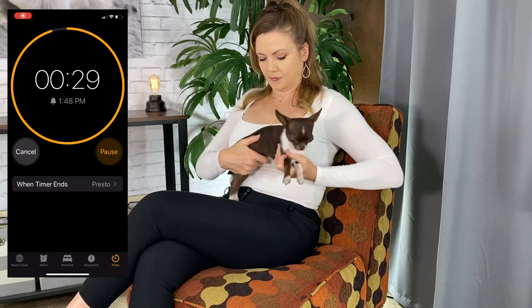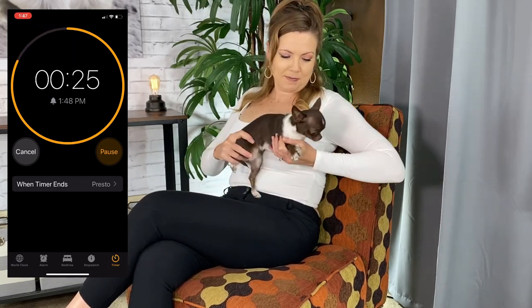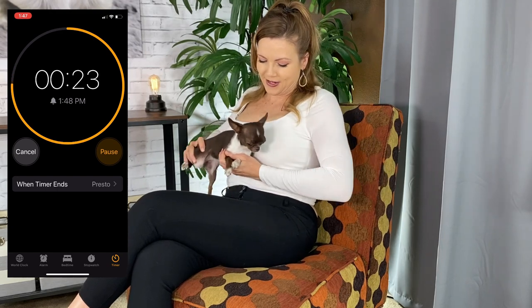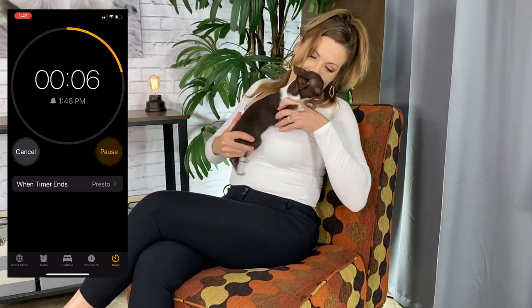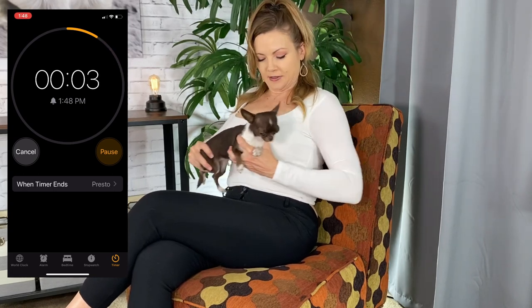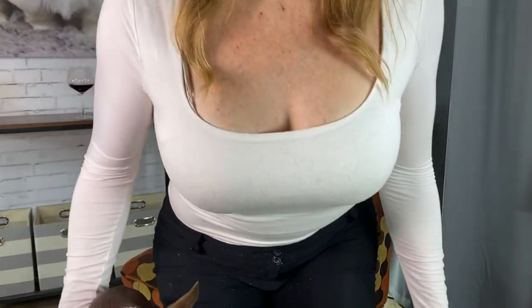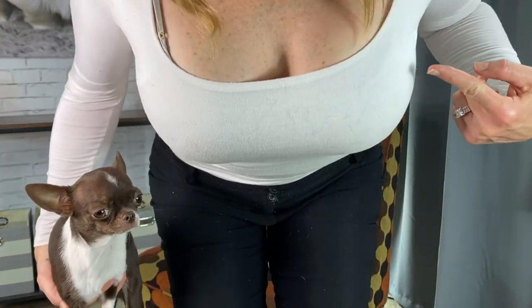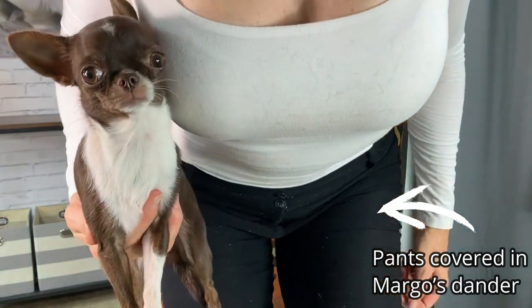I have allergies — I'll just drink some wine, it'll be fine. So that's how much fur I got after 30 seconds of rubbing Margot on my white shirt.